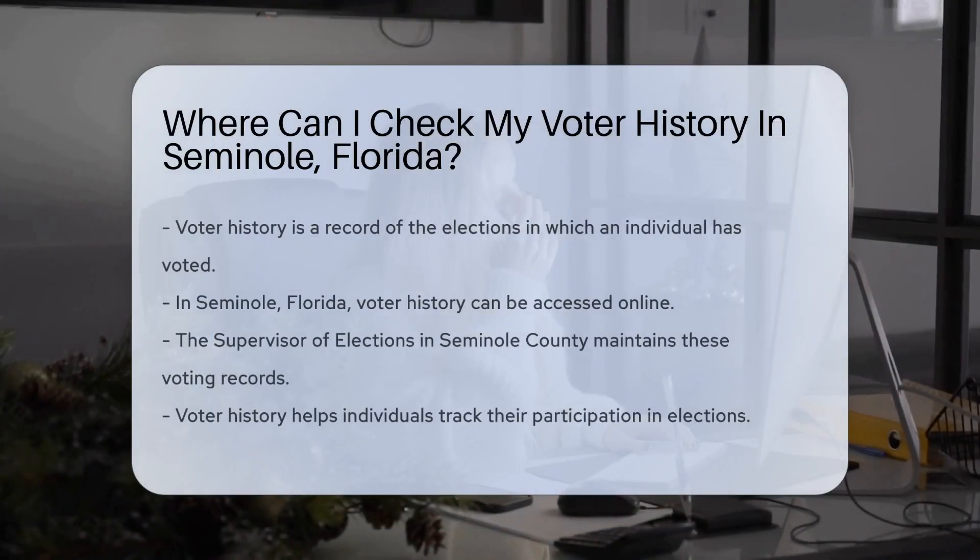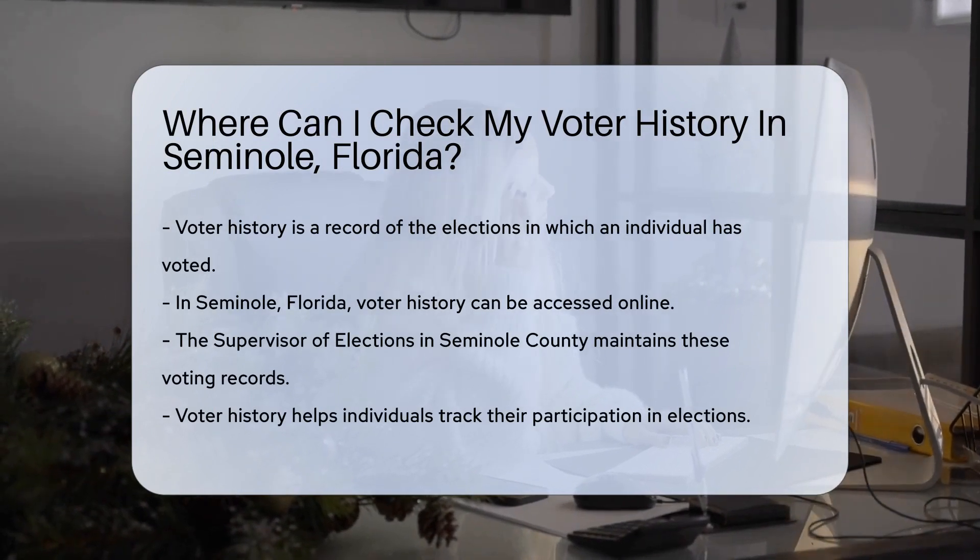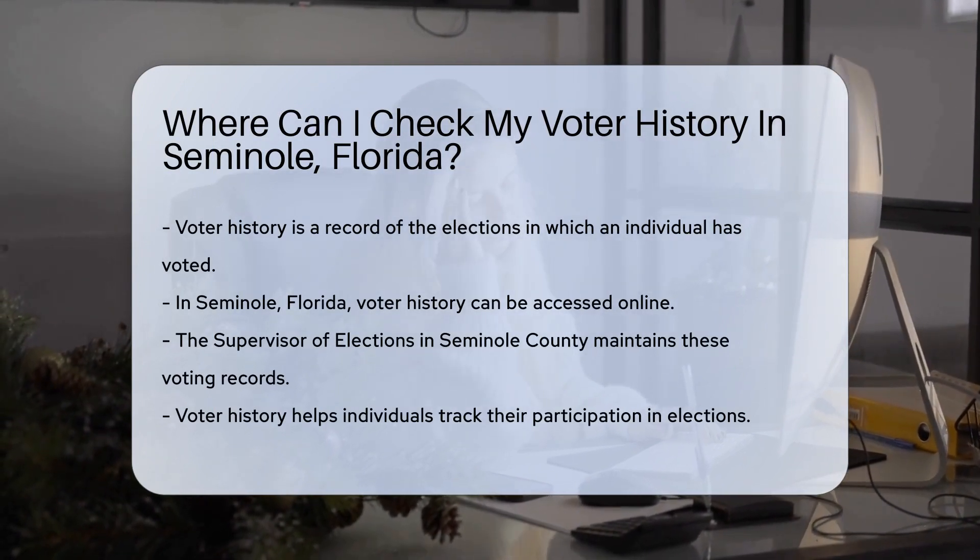Voter history is a record of the elections in which you've cast your ballot. It's like a report card for your civic engagement. But where do you find it? Let's dive in.